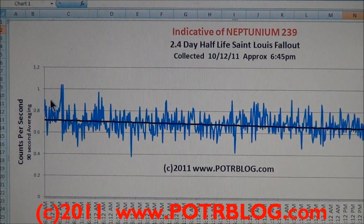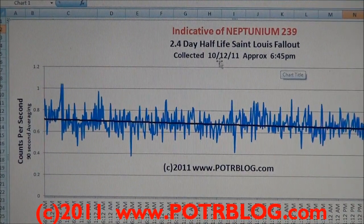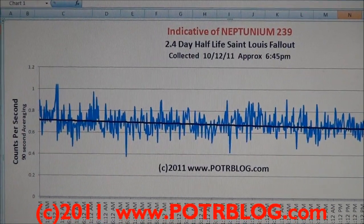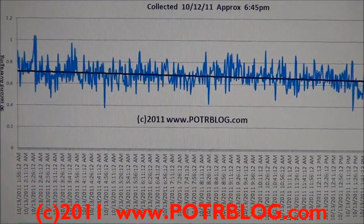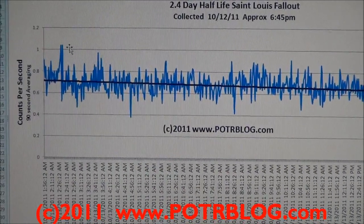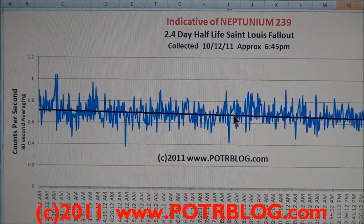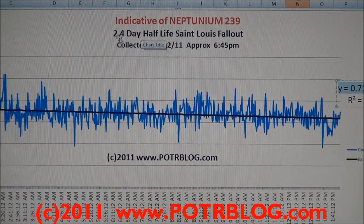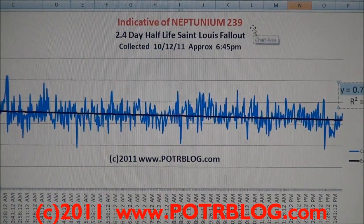The sample was taken at 6:45 p.m. on 10-12. This particular section of the reading was started on 10-13, approximately 1:56 in the morning, and ended on 10-13, approximately 1:41 in the afternoon. These are 90-second averages, counts per second. We do an exponential curve fit, which gives us a value from which we can calculate the half-life: 2.4 day half-life. It's indicative of Neptunium 239.